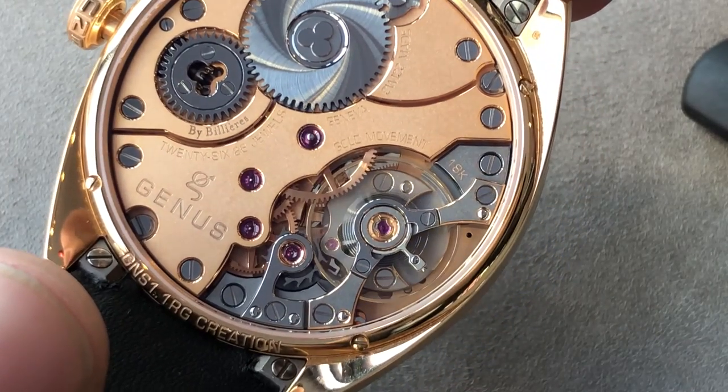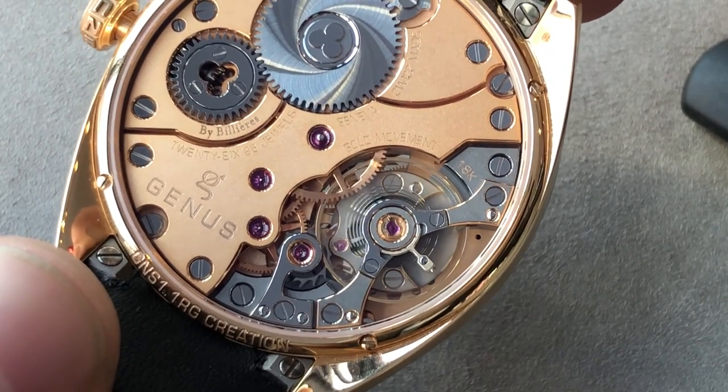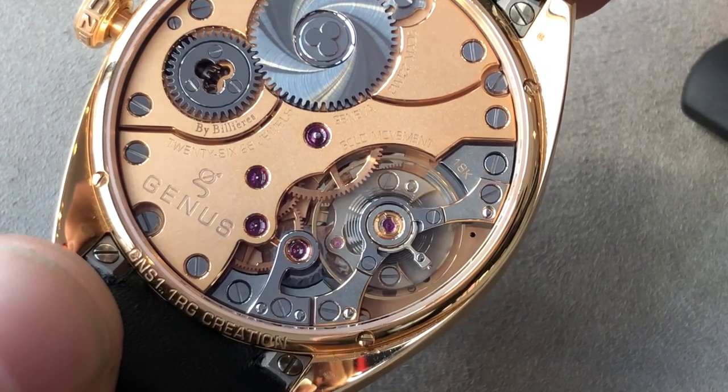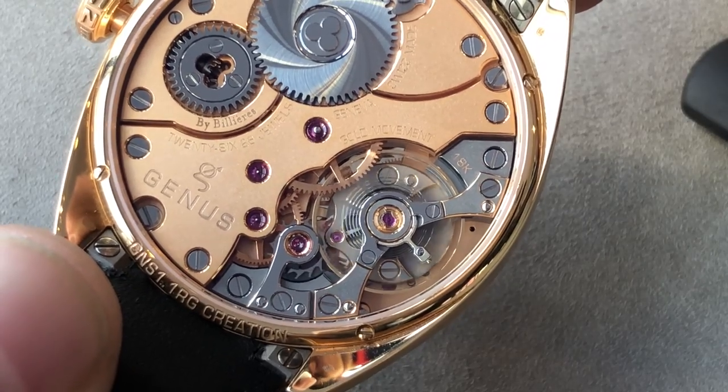On the reverse side, you'll note that it uses a free-sprung balance with a full balance bridge for shock resistance, and it beats away at 18,000 vibrations per hour, endowing the watch — despite the power-intensive complication — with a remarkable and impressive 50-hour power reserve.